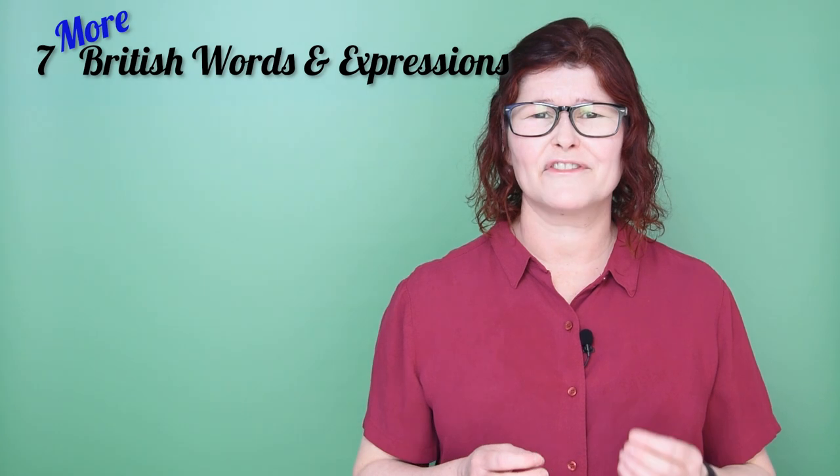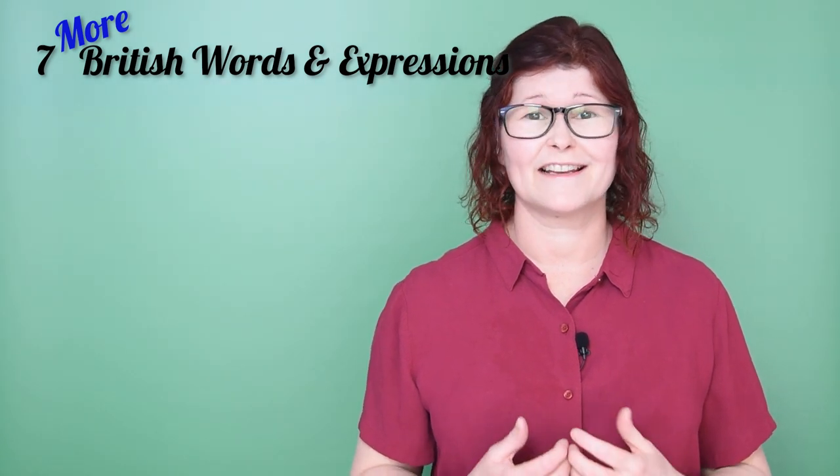I have done a similar video with different expressions, so if you missed that one, you can find it here. So let's get straight into it. Seven everyday British words and expressions.